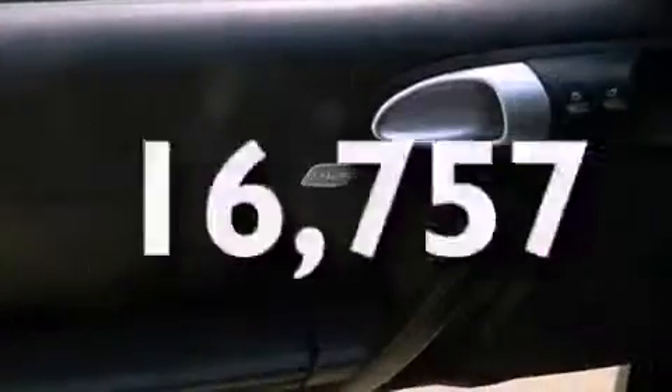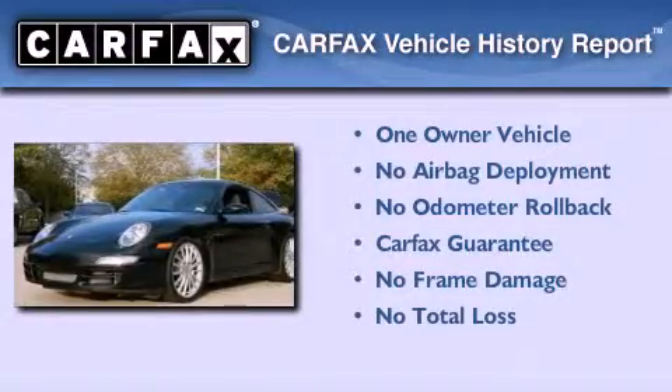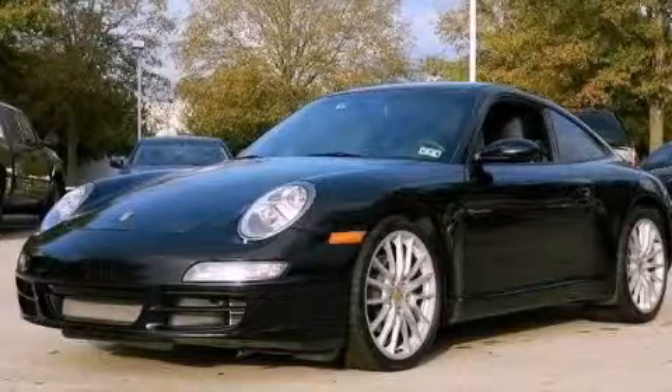This vehicle has less than 17,000 miles. This Porsche has had only one owner and it qualifies for the Carfax buyback guarantee. Contact us today to arrange your test drive.